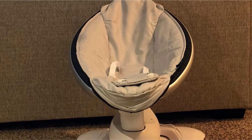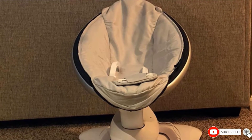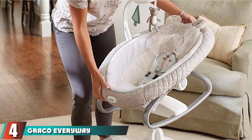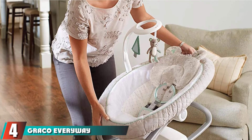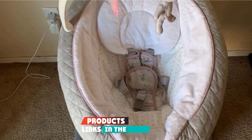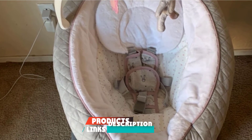Unlike our first two picks, the 4Moms MamaRoo is pretty easy to put together following the instructions. Next at number four, we have the Graco EveryWay Soother Baby Swing, which has eight different swing options that can soothe your crying baby in seconds, along with six swing speeds.